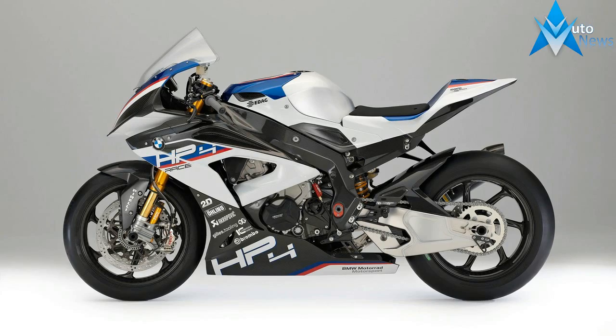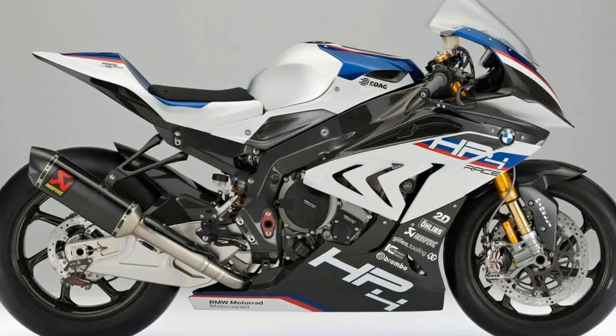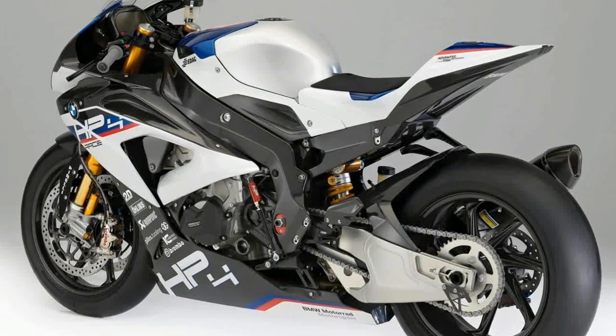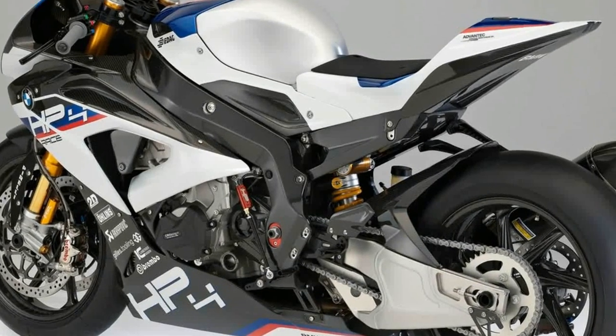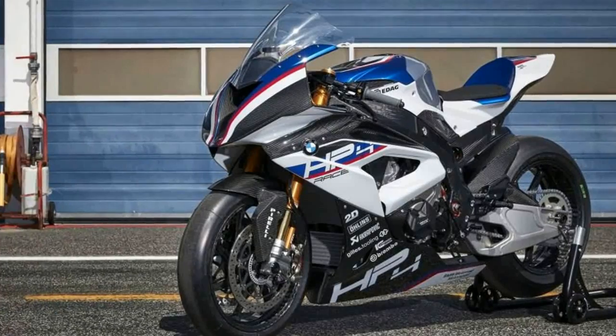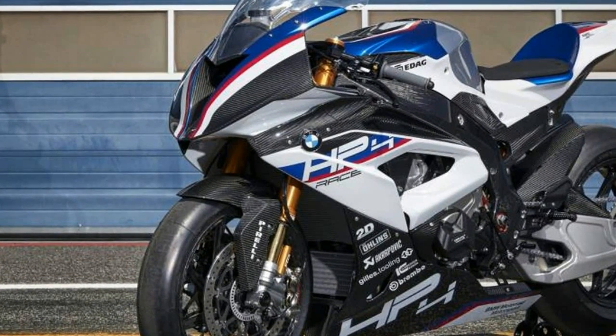The HP4 Race is the first motorcycle in the world to offer a fully carbon frame and fully carbon wheels. With 215 horsepower — 158 kilowatts — it weighs just 322 pounds dry weight. A handmade dream come true for 750 enthusiasts. Pure performance, 750 times over.